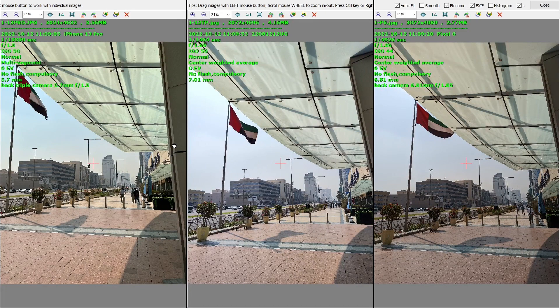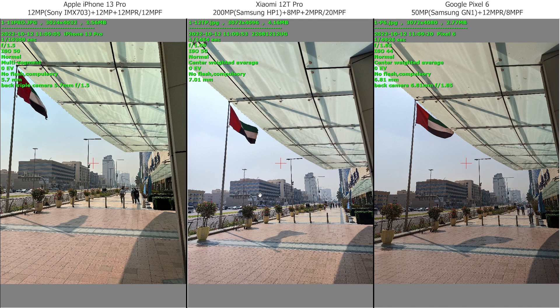Hi, today we're gonna check Xiaomi 12T Pro against iPhone 13 Pro and Google Pixel 6. In the middle we have Xiaomi 12T Pro, on the left iPhone, and on the right Google. The Xiaomi has the new 200MP camera, while the iPhone is using 12MP and the Google using 50MP.